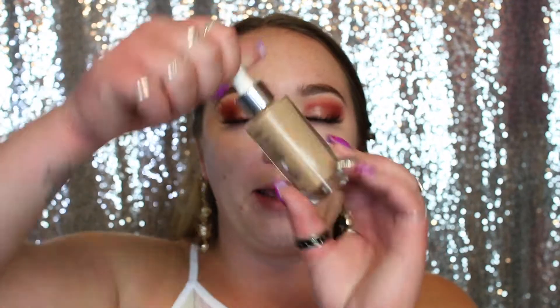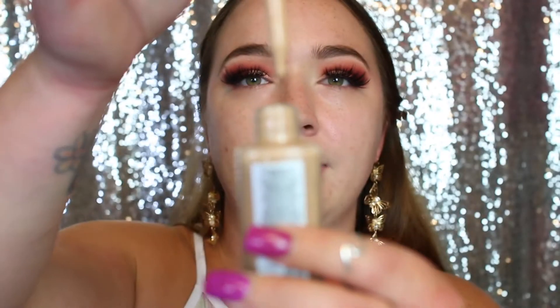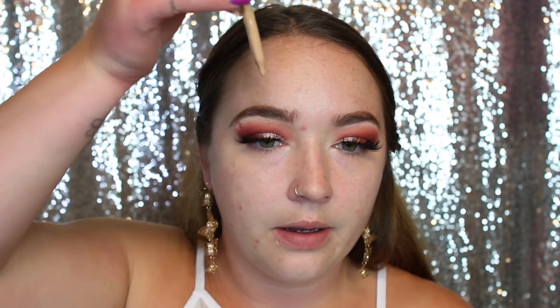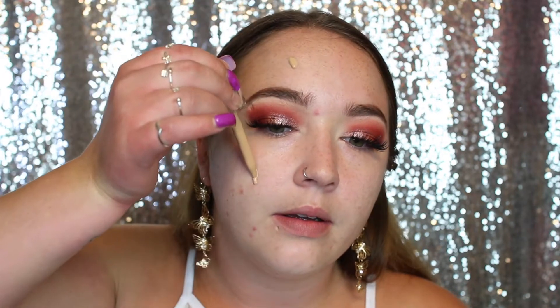So this looks like it comes with a dropper — let me actually see. Oh, this looks really cool! That looks so awesome. I'm just going to drop it on this side first and then see. Oh, I love that dropper, that is so cool! So do I want to go with a brush or a sponge? Let's take the Real Techniques sponge and start dabbing that in.